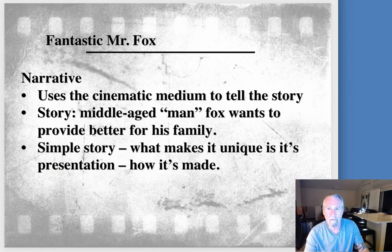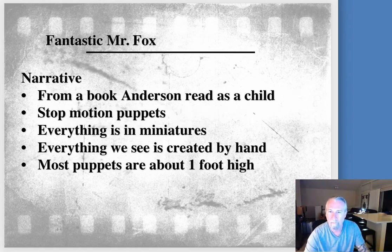The typical narrative is a middle-aged man who wants to better his life. He's just getting older. There's an existential moment in the film that's pretty amusing. It's a simple story, but most good work is — it's just told differently. The story itself comes from a children's book that Anderson and his brother read as children, and then he decides to recreate this world with stop-motion animated puppets. Everything's in miniatures, and everything that we see is created by hand. It's an incredible undertaking.